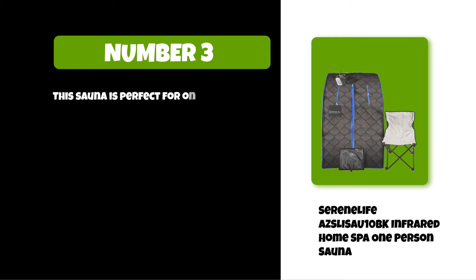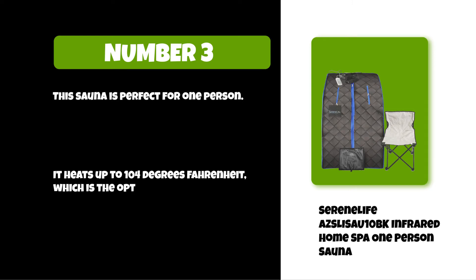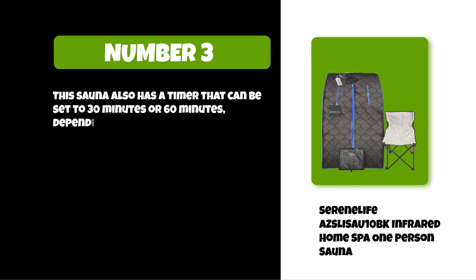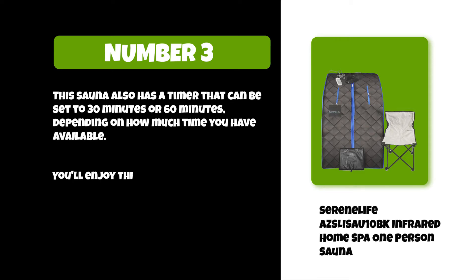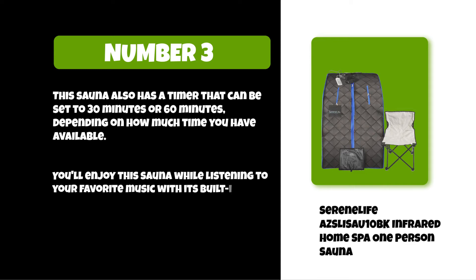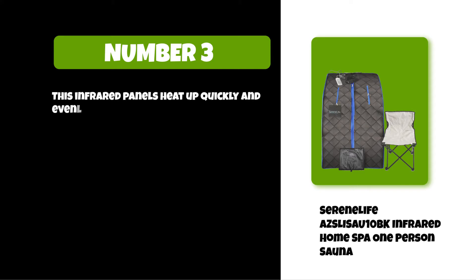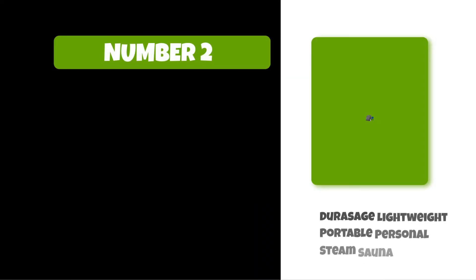At number three: the SereneLife Infrared Home Spa. This sauna is perfect for one person. It heats up to 104 degrees Fahrenheit, which is the optimal temperature for relaxation and detoxification. It also has a timer that can be set to 30 minutes or 60 minutes depending on how much time you have available. You'll enjoy this sauna while listening to your favorite music with its built-in speakers.